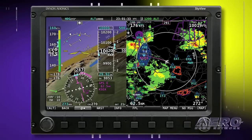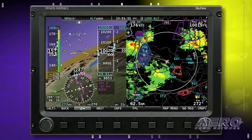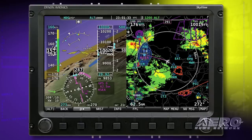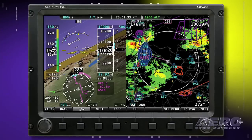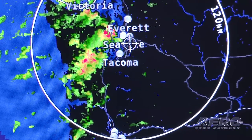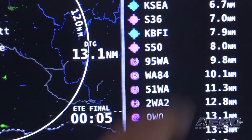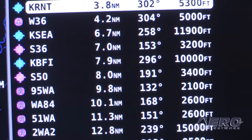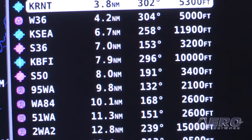So how does this help the guy who's the weekend pilot just going out around the patch, maybe for a $100 hamburger? Compared to some other weather systems, the best thing about ADS-B is it's free. So he's not shelling out money each month for a subscription that maybe you're not always using. But it's always there, always available using the FAA ADS-B ground stations.